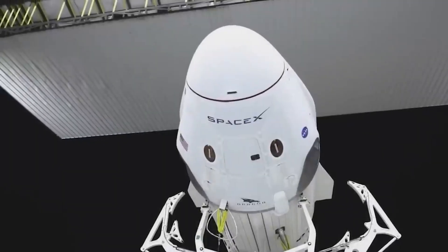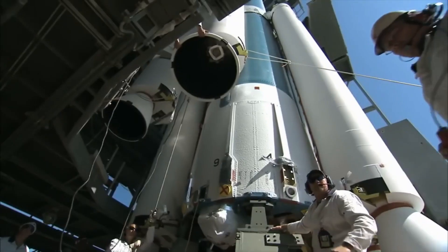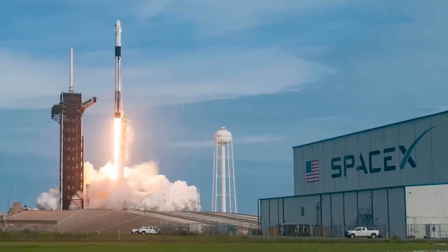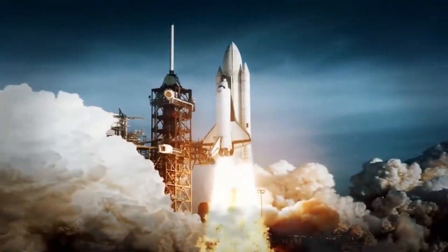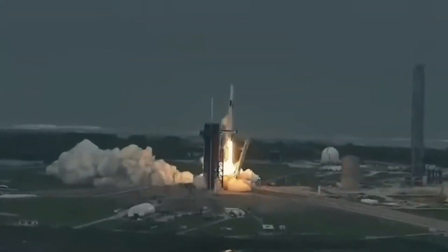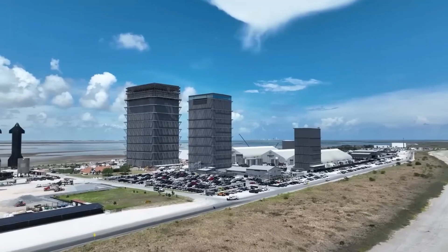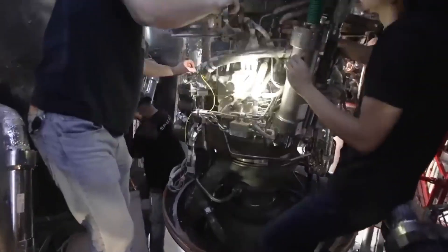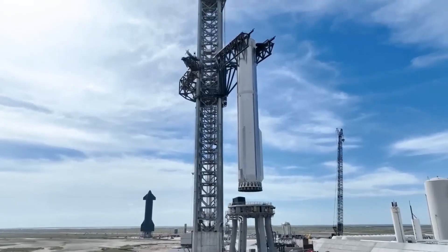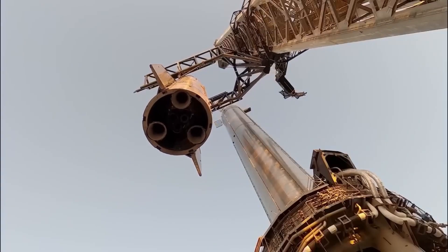Aside from developments at the Starbase facility, SpaceX has been actively launching its Falcon 9 rockets with remarkable achievements. One noteworthy mission was the successful launch of Starlink Group 5-13 from the Vandenberg Space Launch Center, delivering a batch of Starlink satellites into orbit. The most remarkable achievement was the 16th consecutive landing of a Falcon 9 booster during the Starlink Group 6-5 mission, setting a new record and showcasing their reliability and reusability. Reusing rocket boosters is a core component of SpaceX's cost-saving and sustainability strategy, making space travel more affordable and environmentally friendly.